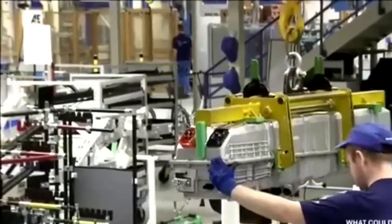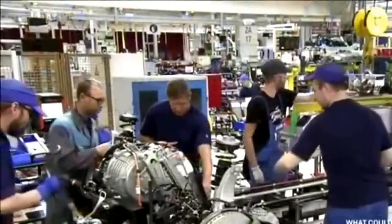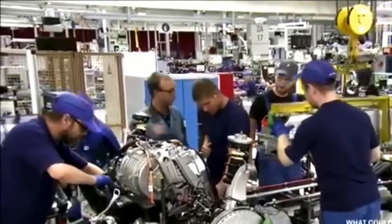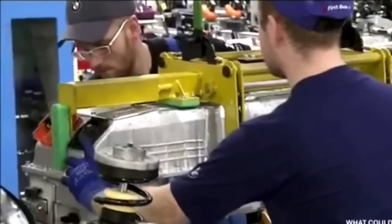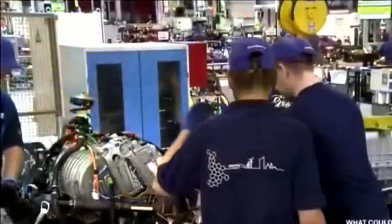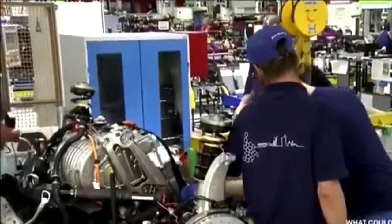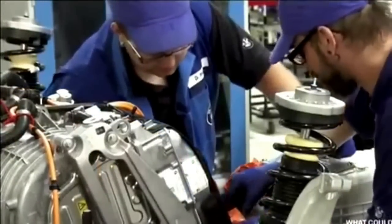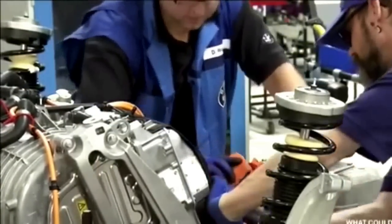This powerhouse generates reluctance torque, which allows it to continue churning out torque at high revs. The i8's high-voltage lithium-ion battery pack runs down the center of the car, with a gross capacity of 5.2 kilowatt hours and direct refrigerant cooling. The highly specialized packaging and assembly of the battery requires more than 20 robots and 400 assembly steps at the BMW plant in Dingolfing, Germany.